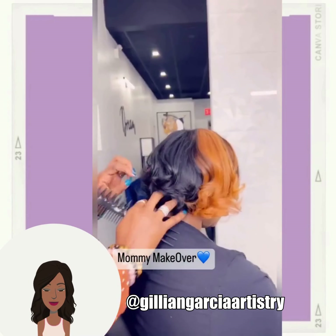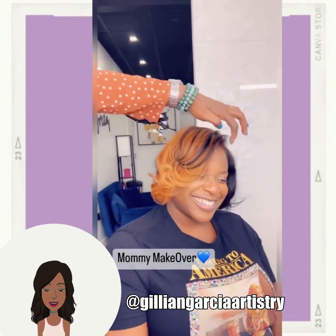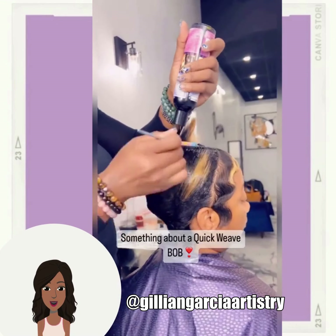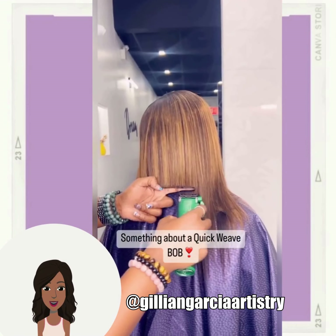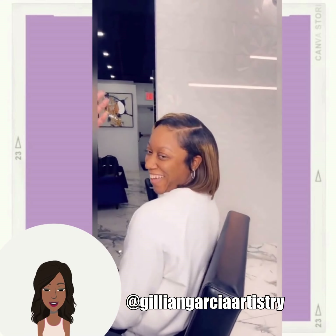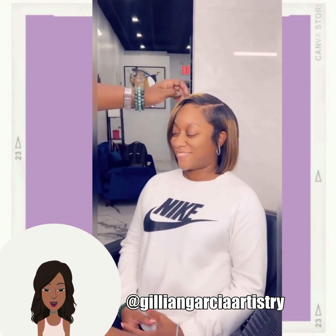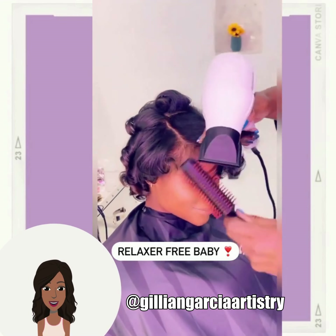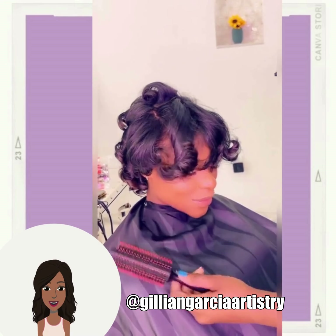Her hair looks absolutely amazing. Loving that split dye combination with the copper orange tone in the front portion of the hair. Stunning! And then here she is doing another quick weave bob. This one does feature some color as well. And if you guys feel inspired by any of these hairstyles, please feel free to visit Jillian on her Instagram account.